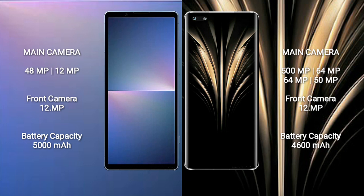Sony Xperia 5 Mark 5 features a dual-camera setup: 48MP plus 12MP, and a front camera of 12MP. Honor Magic 4 Ultimate features a quad-camera setup: 48MP plus 64MP plus 64MP plus 50MP, and a front camera of 12MP.